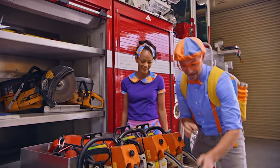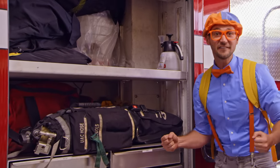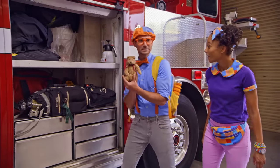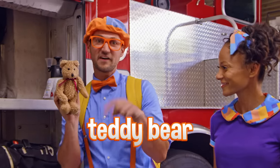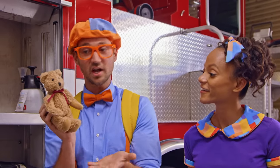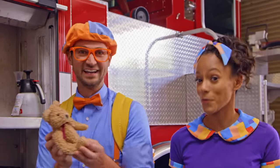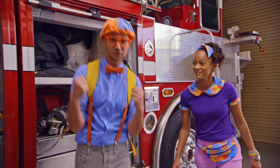We should probably put this back. More firefighting equipment. Wait a second — what's this? Oh, so cute! Cute teddy bear. These firefighters at this station have this teddy bear just in case there's a child at the emergency — this might make them feel better. Firefighters are great helpers. I love firefighters, and I love fire trucks.